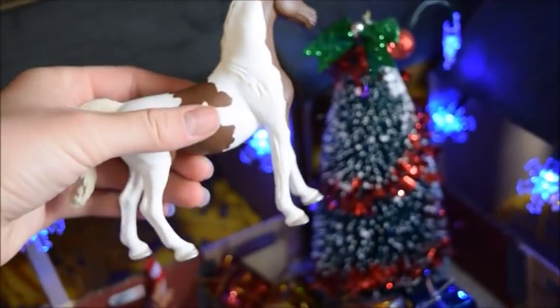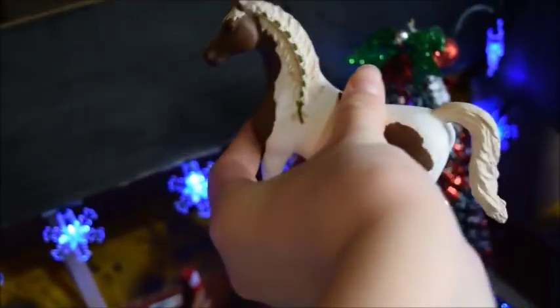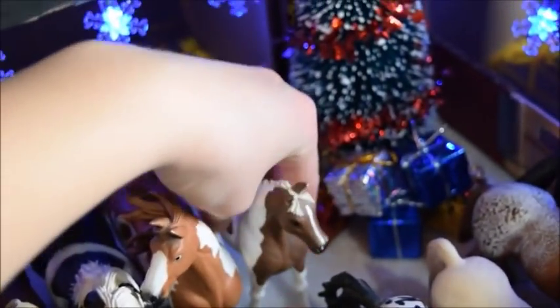Chica is kind of like an Arabian-Pinto cross, I think. She's very pretty and she has green braids. So that's Chica.